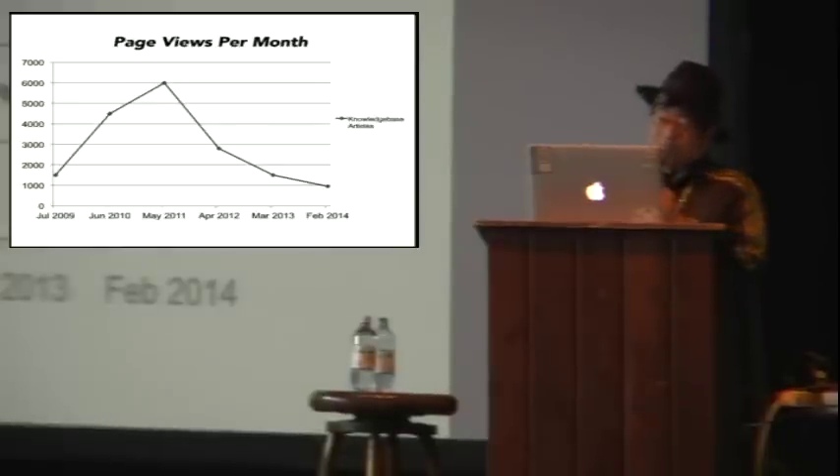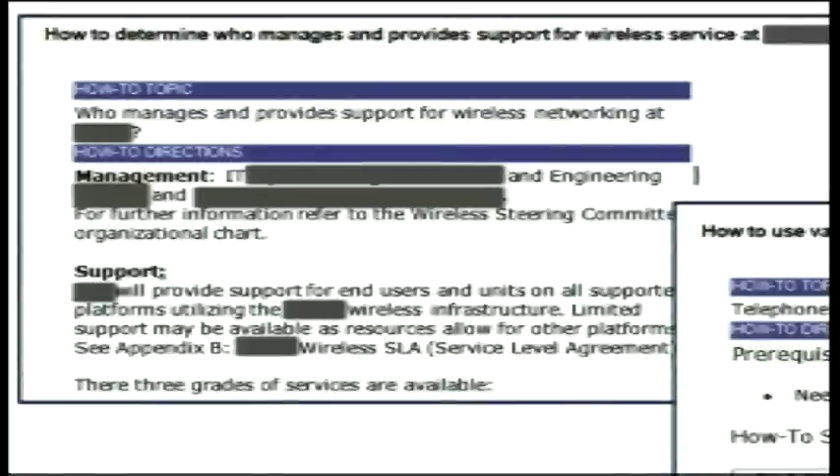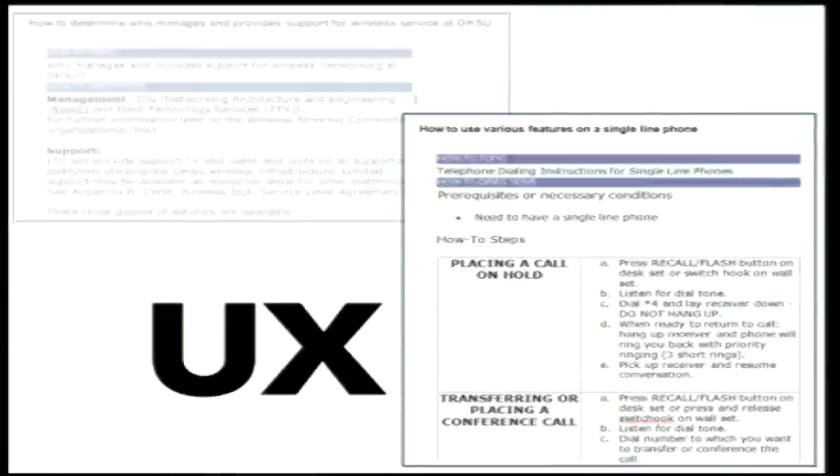I'm going to give you an example of a couple of those how-to articles from the old days. One article was about who in the organization manages our enterprise wireless systems — a customer-facing article where customers looking for information on how to connect their personal devices to the wireless network didn't get their questions answered unless they knew who to call. The other article was a how-to on how to use the desktop phone — using tables. Our old knowledge base system didn't really put user experience into consideration, and both customers and internal staff had a different adjective for this.